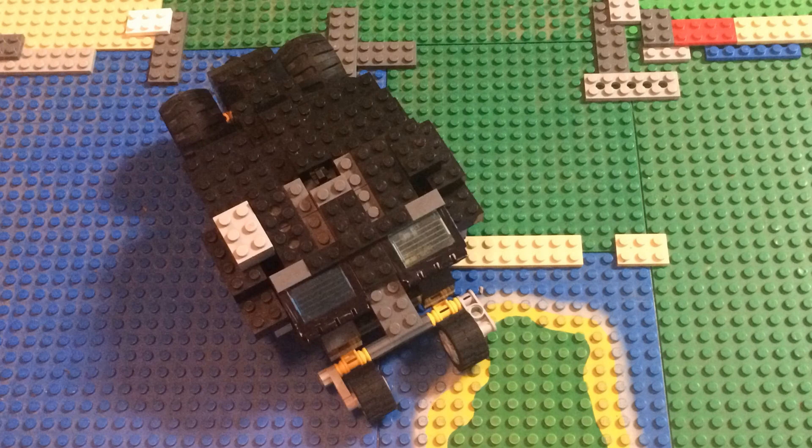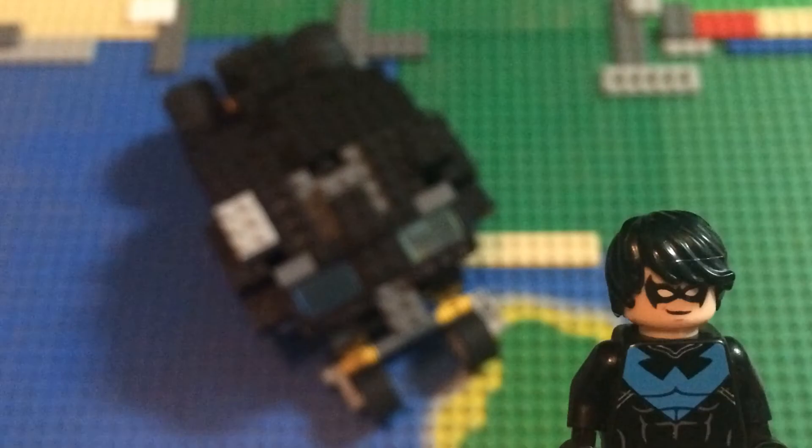It's the all-new Bat Tumbler. It's the perfect gift for your children. It's the best toy ever!